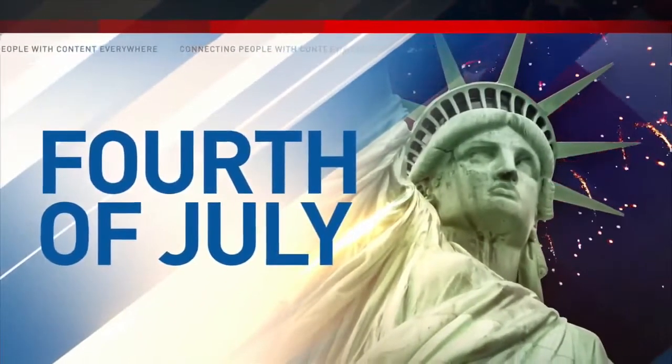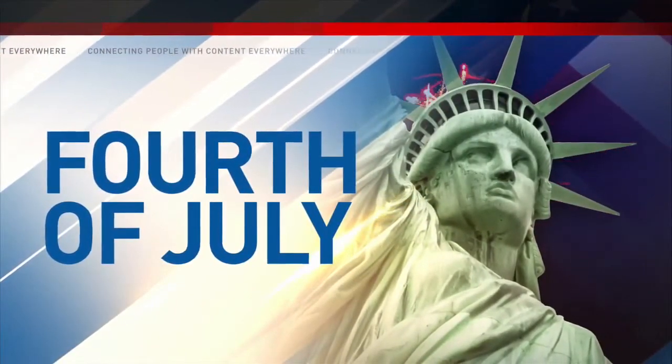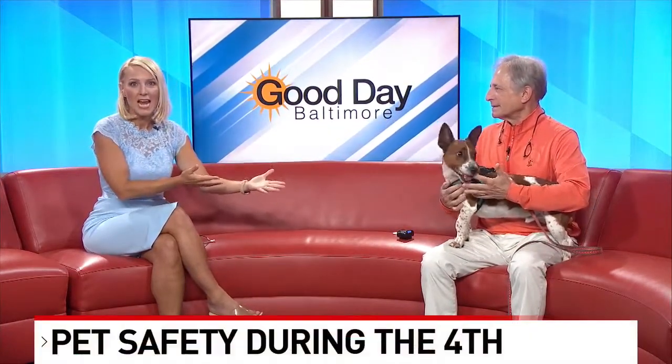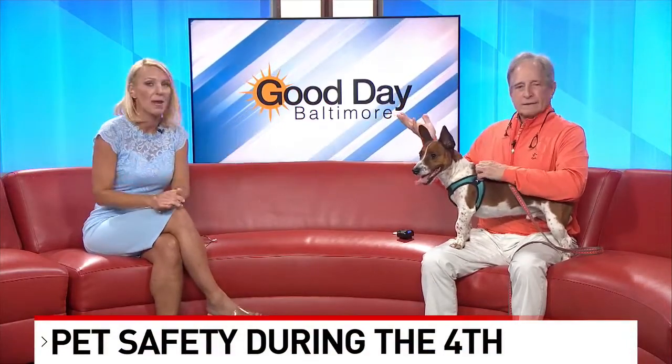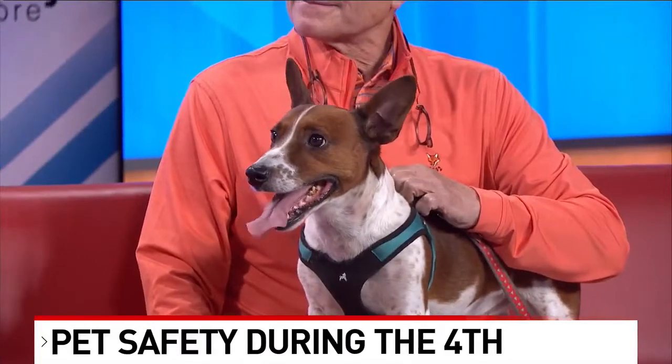Felix is joining us this morning because we're talking about the 4th of July being almost here. Some people are already shooting off their fireworks, and we know those noises can make Felix and other animals get a little scared. Sometimes they tend to run off, and that's why we have Dr. Kim Hammond joining us from Falls Road Animal Hospital this morning. Thanks for coming in and bringing Felix.